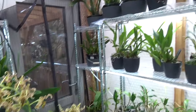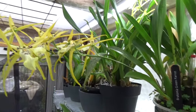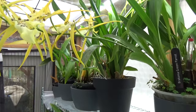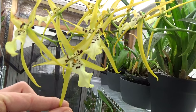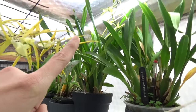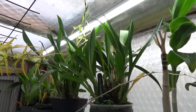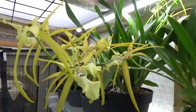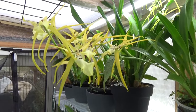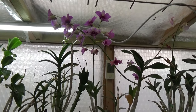Up here near the roof we have a Bretonnia — Bretonnia Green Parrot — also very beautiful. This spike has been in bloom for quite a few weeks, and we have a new spike over there and another one in the back. So we will have this in my blooming updates for quite a while, I suspect.